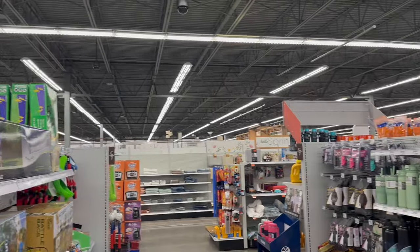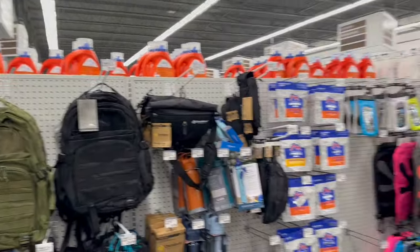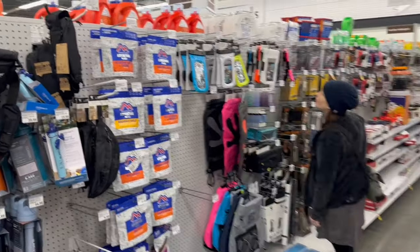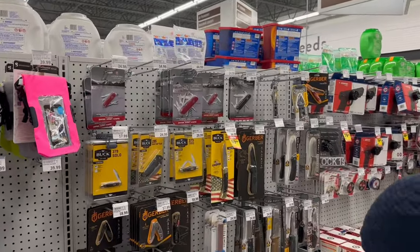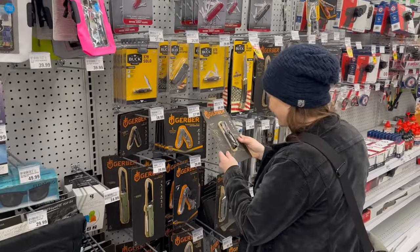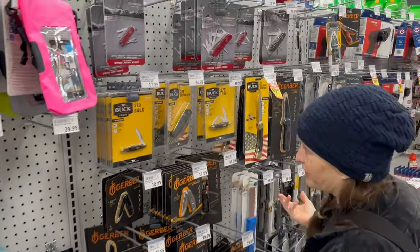We're in the sporting goods section of Meijer. For those that don't have them, it's kind of your everything store, including groceries and a bunch of other stuff. But we thought we'd film because they've updated their knives — they restocked to the point where they're better than some of these other places we've been going to lately. And this is a grocery store, pretty good.